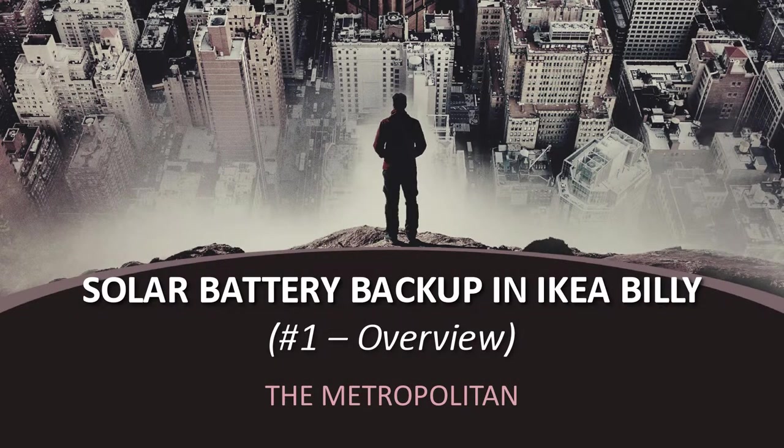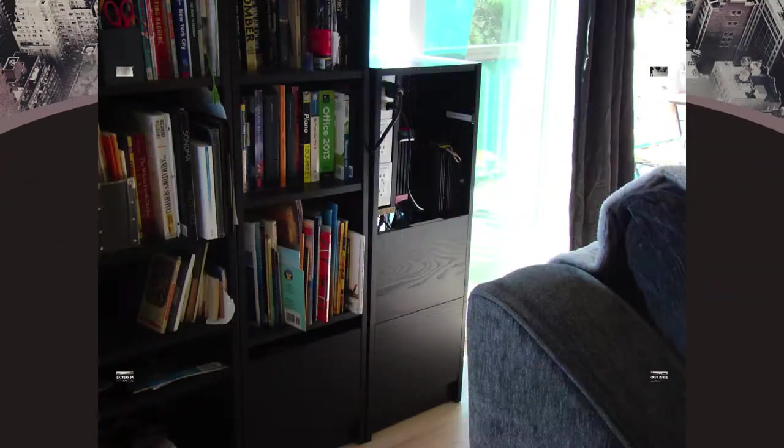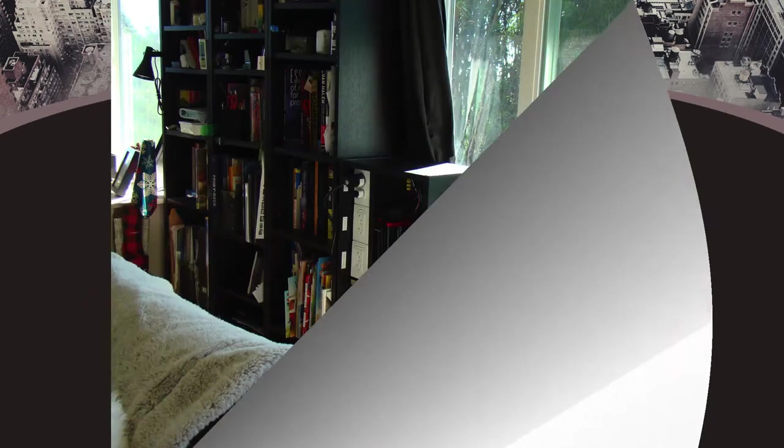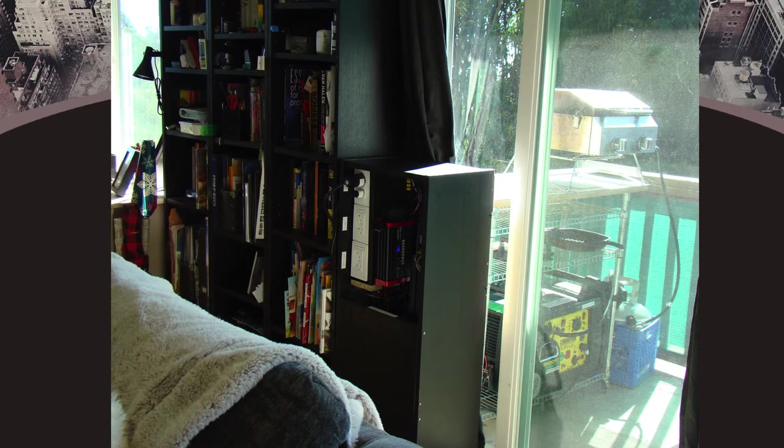Today I want to show you guys the solar battery backup system I created for my apartment. 99% of the components were bought and delivered by Amazon during my March to June COVID home lockdown, just in time for my state's summer power shutoff season.